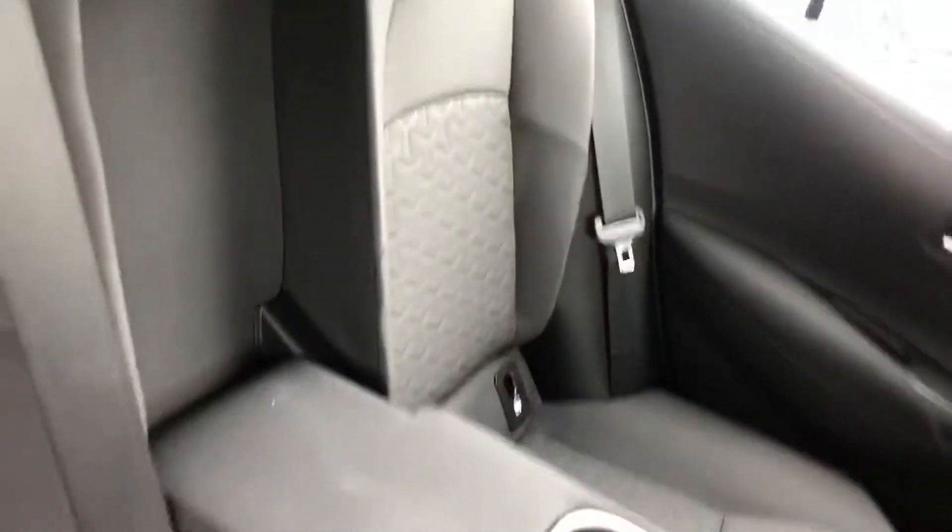Bringing us into the back of the car — lots of legroom, armrest in row two with cup holders, and isofix child seat mounting points.